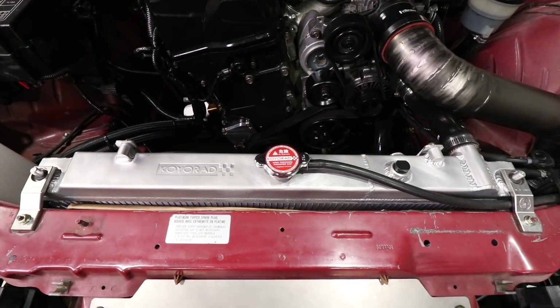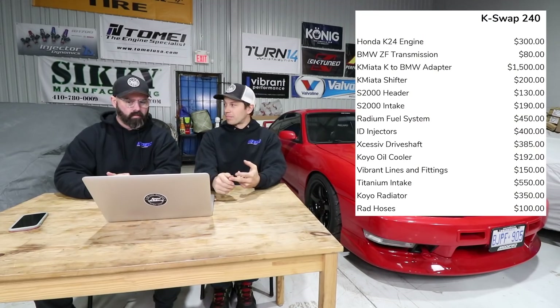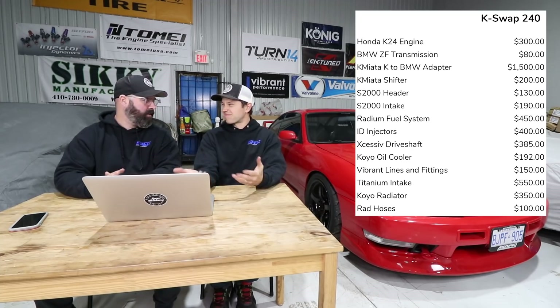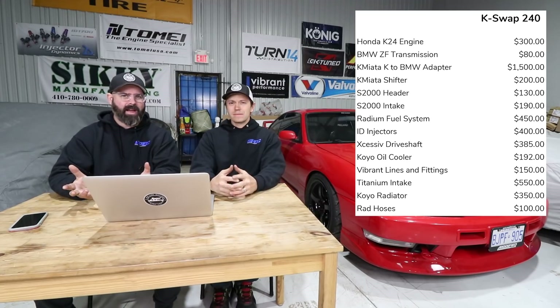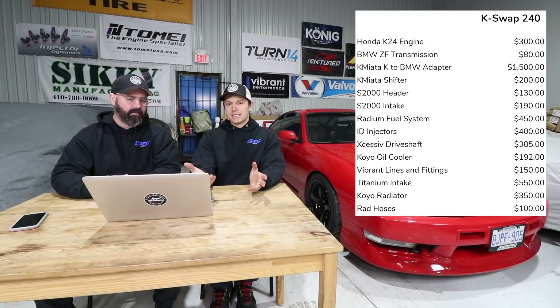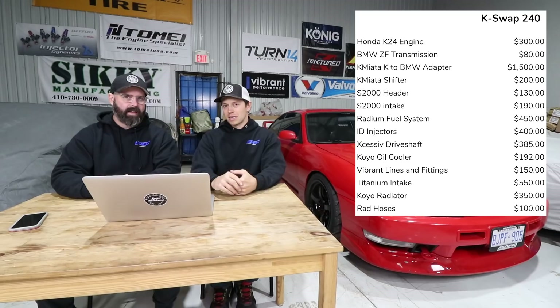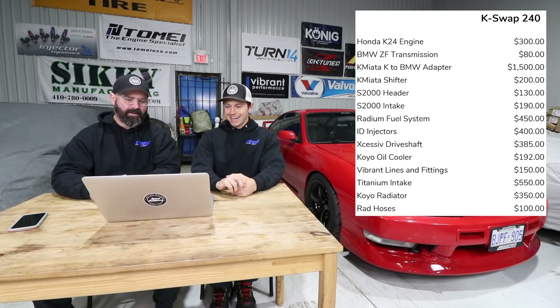Radiator hoses and the radiator: $350 for the rad and $100 for the rad hoses. You could probably go to your local NAPA and source some cheap rubber ones, and get a cheaper rad too. But if you're K-swapping a car, don't cheap out on the rad — it's a very important component. And same with the hoses; the last thing you want is a hose rupture or leak. There are places to save money, but don't save it on your cooling system.